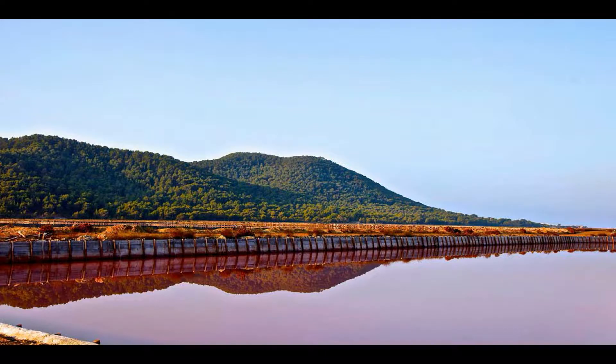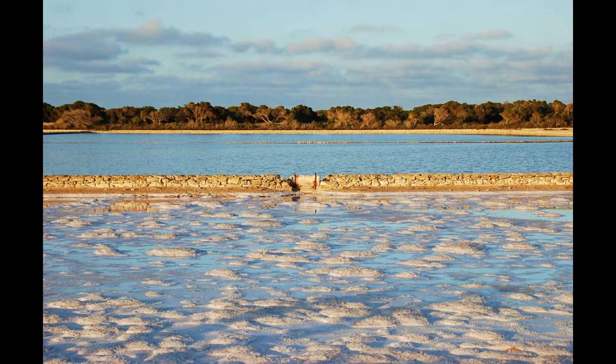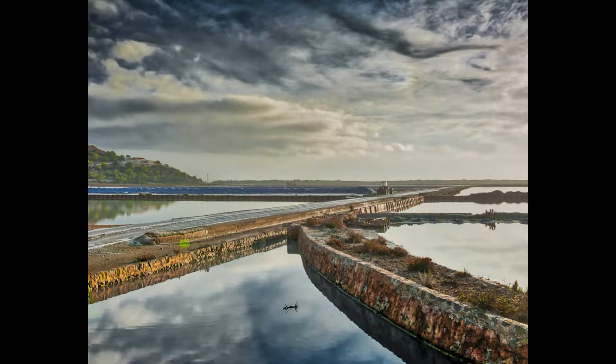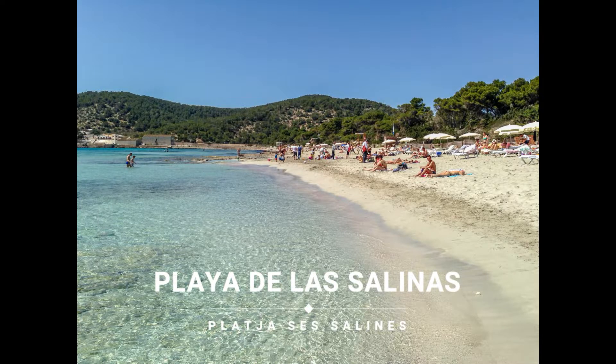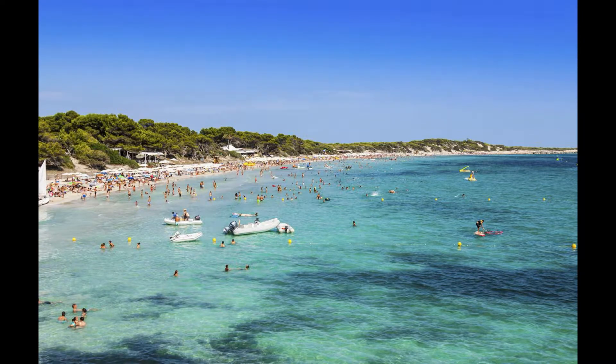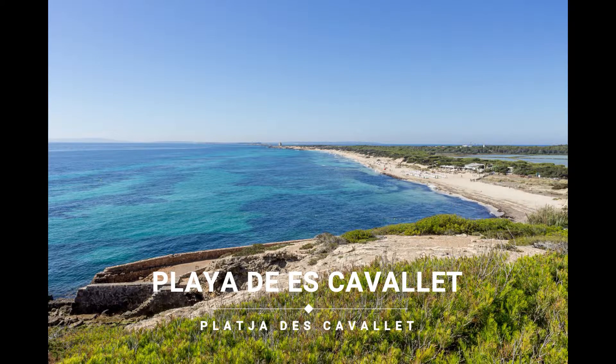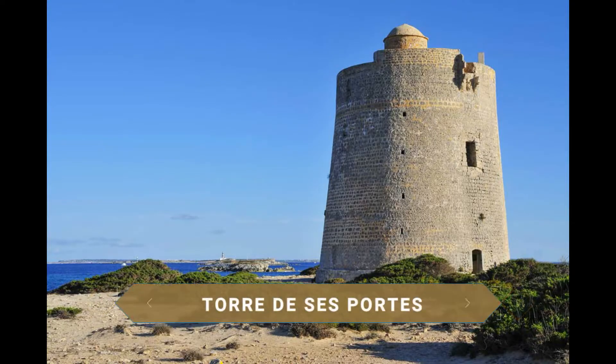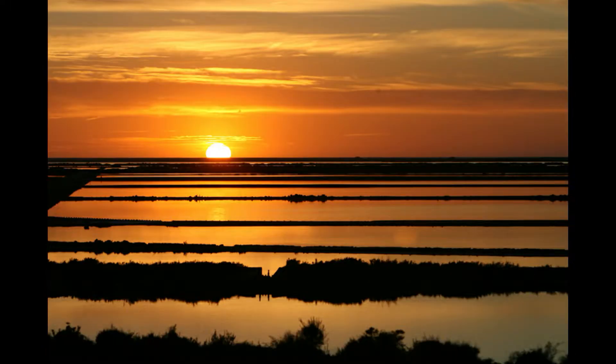Este parque se extiende desde el sur de la isla hasta el norte de la vecina isla de Formentera. Es un área protegida de 16.000 hectáreas de las cuales 13.000 son marinas, que maravilla por sus estanques milenarios, una enorme biodiversidad, playas cristalinas y un fondo marino lleno de vida. En este entorno destaca la Playa de las Salinas, una de las más bonitas y glamurosas de la isla, con bellas dunas y aguas transparentes, o la Playa de Escaballet, una playa salvaje protegida por dunas de arena. También destacan la Torre del Carregador y en el extremo sur la Torre de Sesportes, desde donde verás a la vecina Formentera. No te pierdas el espectacular atardecer en los diferentes estanques salineros.